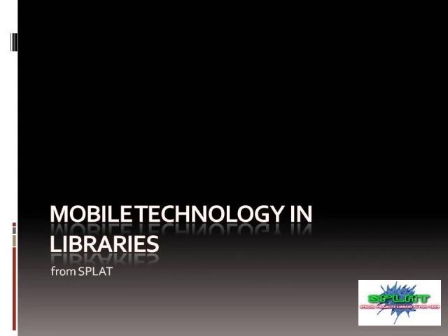Hi, this is Amy Vecchione with the Special Projects Library Action Team, SPLAT. I just wanted to talk to you today about mobile technology in libraries.